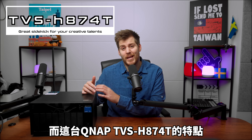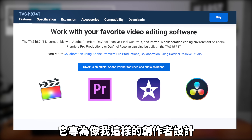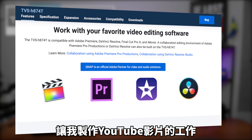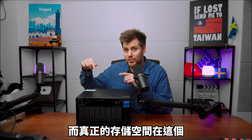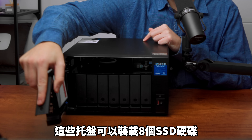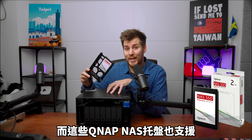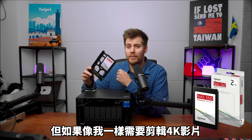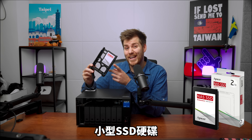What makes this QNAP TVS-H874T unique, other than the cryptic name, is that it has been designed for creators like myself and is loaded with tons of useful features and functions. First things first, this entire thing is the actual NAS, but the actual storage is inside this little array here. These are eight different trays that inside have SSDs. All these trays actually have space for larger, much slower standard hard drives, but if you are a 4K video editor like myself, you want to use the smaller but much faster SSDs.